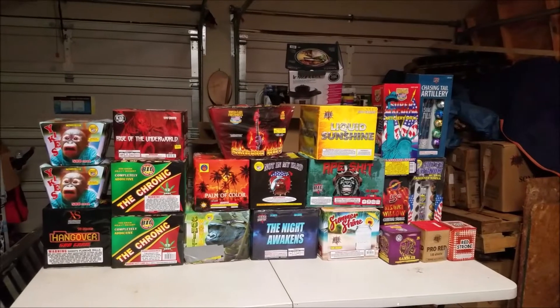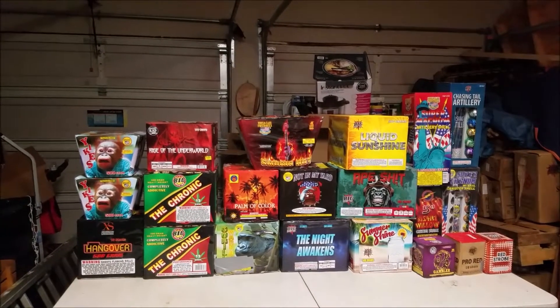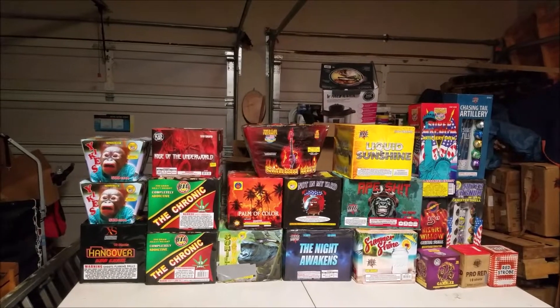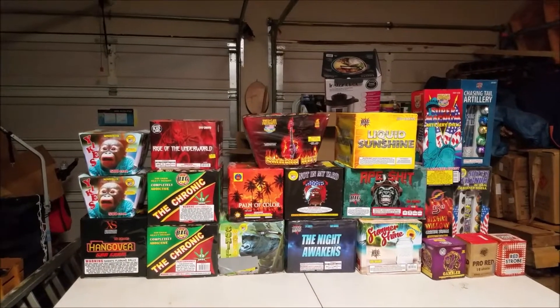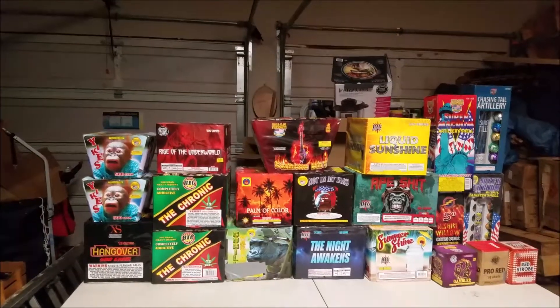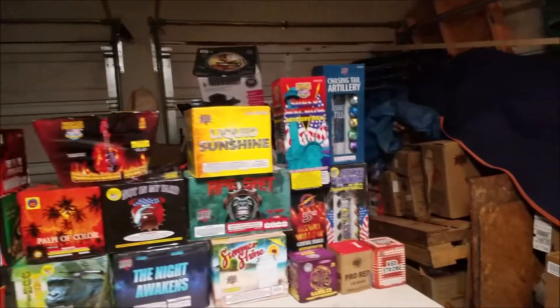What's going on, fellow Pyros? This is my 2019-2020 New Year's Eve stash. I wanted to go over it real quickly. I just picked up a lot of this stuff — some of it I had left over from the 4th. Let's go over what we have here.